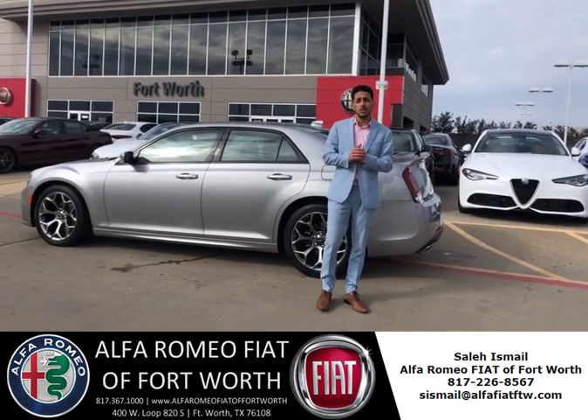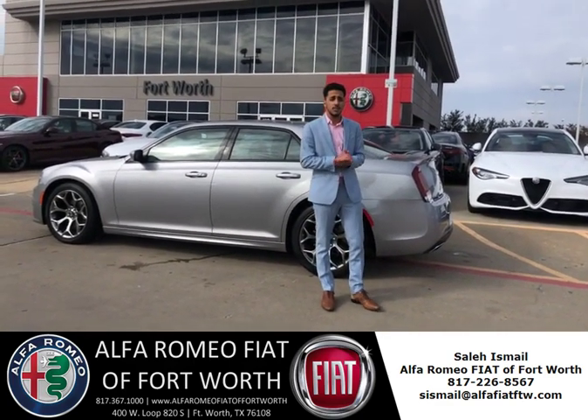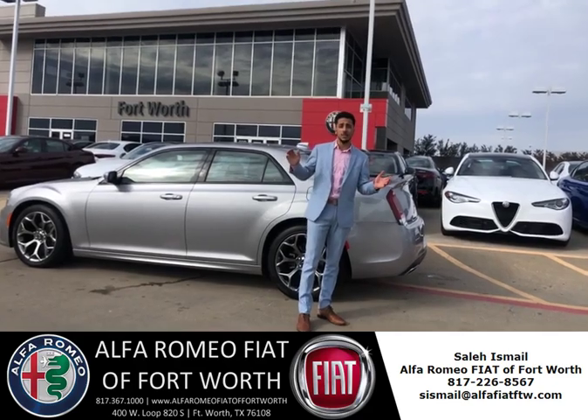So if you're interested in this vehicle or any other vehicle, call me at 817-226-8567. I'll give you the best day ever. We're the best in Texas, baby.